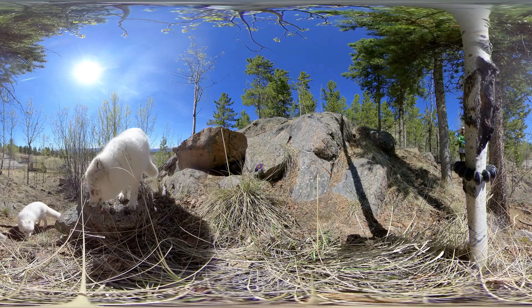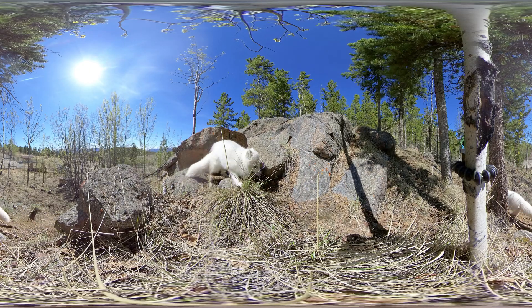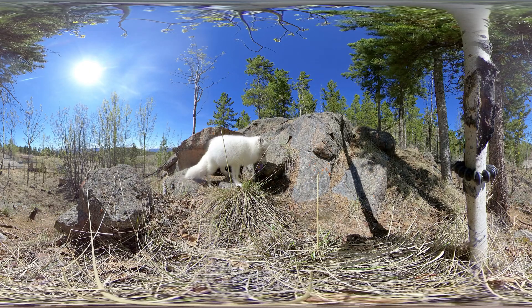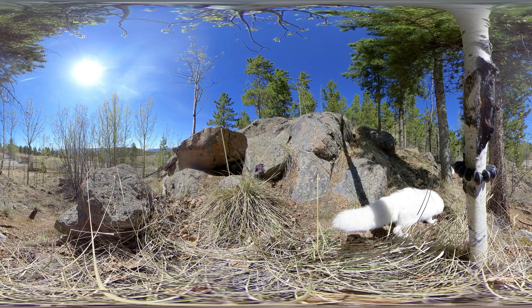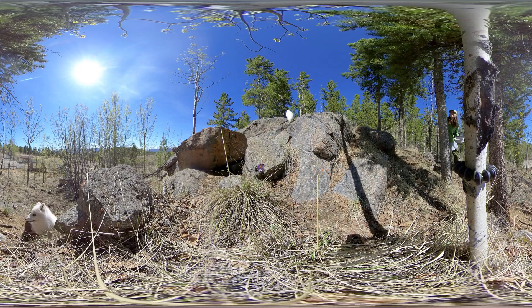A very important adaptation that we can see here is their incredible fur. They have a thick winter coat that gives them insulation and traps the warmth of their bodies. Even their feet have fur on the bottoms, which not only helps with staying warm, but also gives them a bit of extra traction on icy terrain.